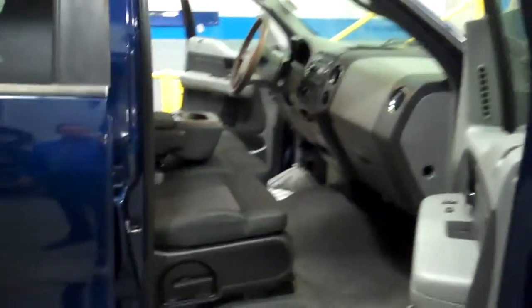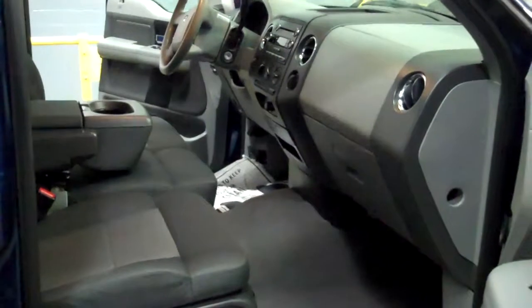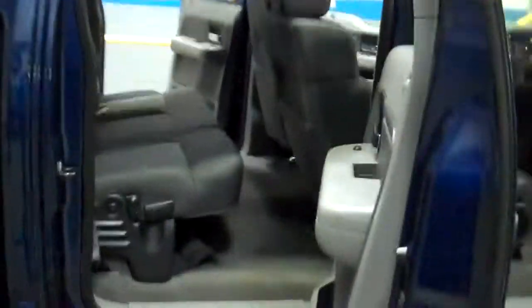59,000 miles. Air tilt, cruise. XLT package. It's got the dual cloth. Crew cab as well. Lots of space in there.